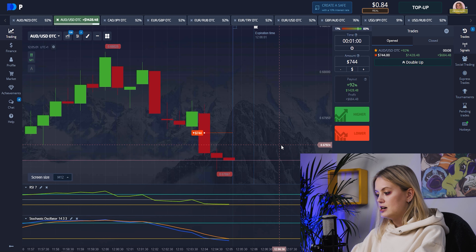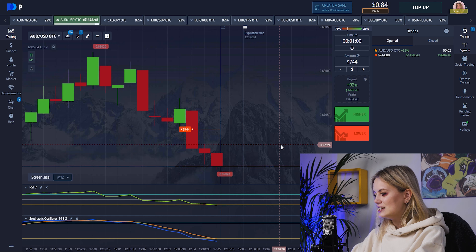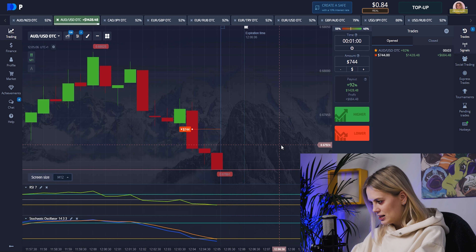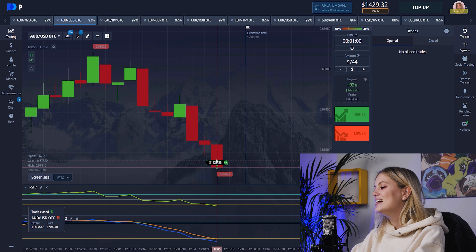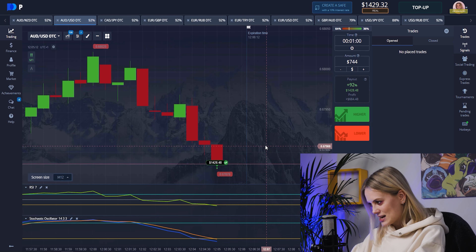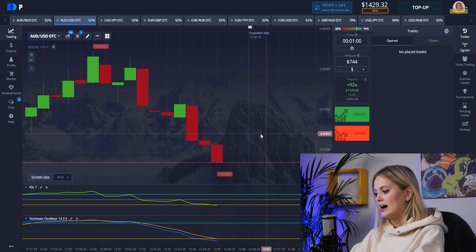Here you can see our candle is going down — that's really perfect because it means we can get a great result. And yes, we have a win! That's one thousand with four hundred dollars — perfect. Let's find another pair.